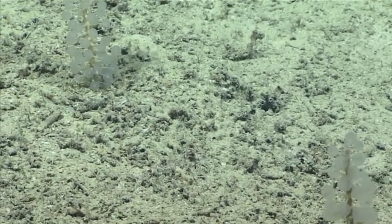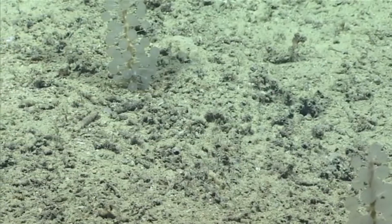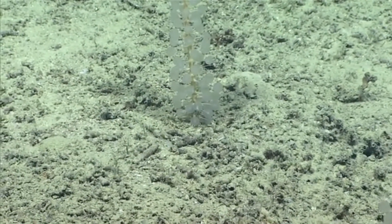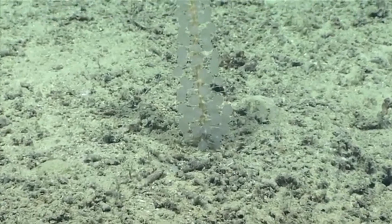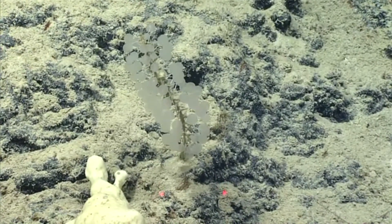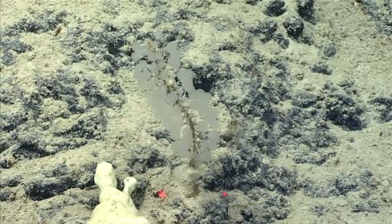They're hermaphroditic, and it's likely, like other members of their genus, the ping-pong shapes actually house their gametes, or sperm and eggs. The sperm are released into the water and travel to other ping-pong tree sponge individuals to fertilize their eggs.